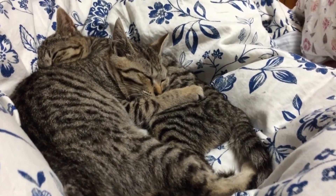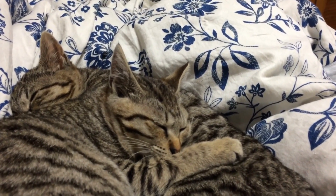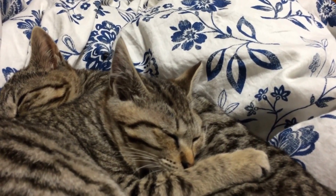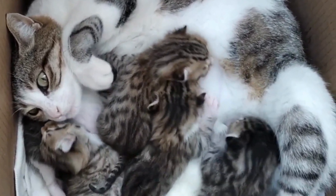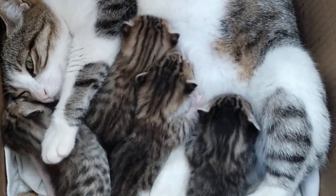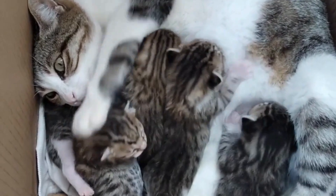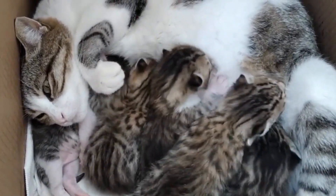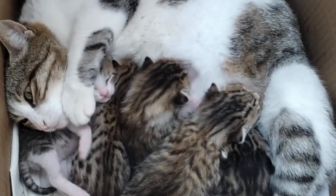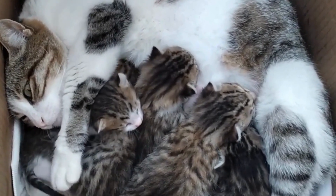Did you know that purring is a way for cats to communicate with each other and with us? Mother cats purr while nursing their kittens, creating a comforting and bonding environment. A study by Williams and Harris suggested that the vibrations from purring might help kittens locate their mother in dark or cluttered spaces.